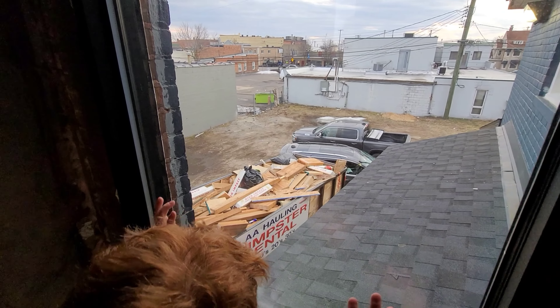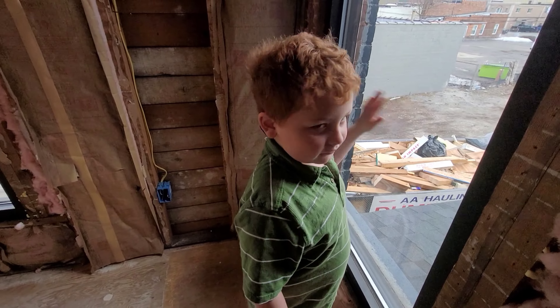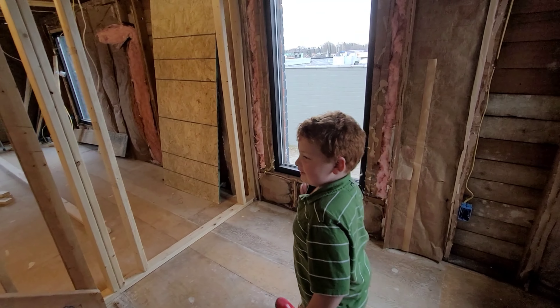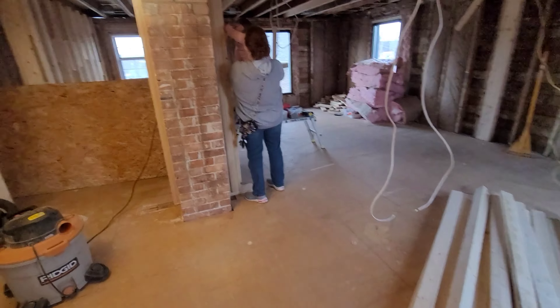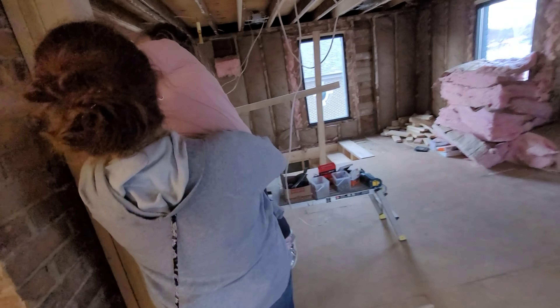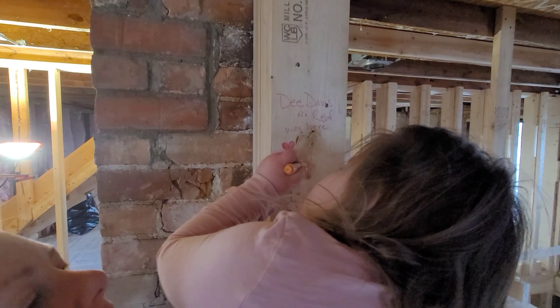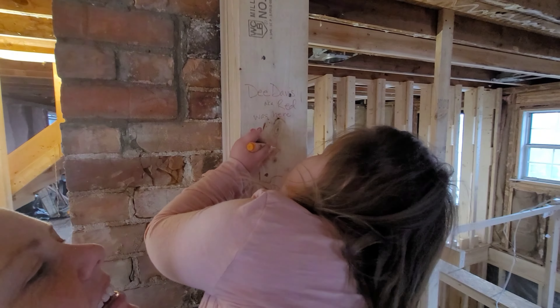Where's your room gonna be, John? Up in the attic. And I'm gonna put a door that locks here so you can't get out! We're getting a little bit of handicraft work here — what are you drawing, Tolly? She's making her mark on the building.